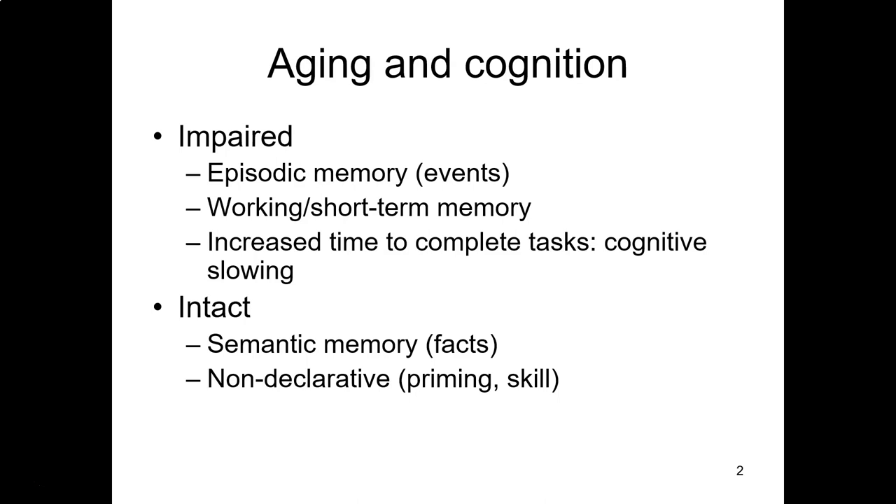Whereas for young adults, for visual working memory, they can remember about four items pretty well. For older adults, it's usually closer to about two. We do also see increased time for older adults to complete tasks. This is what is sometimes referred to as cognitive slowing.